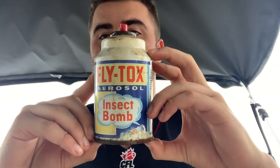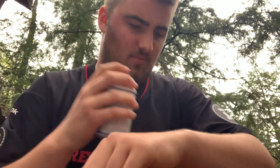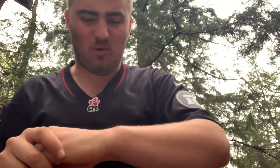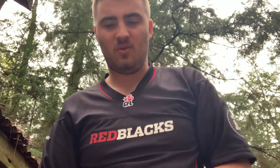To test this, I waited for a bug to land on my arm — it's right there. Dead right away — look at this! Oh man, that smells so bad. That is horrible — like imagine alcohol and tequila mixed together.